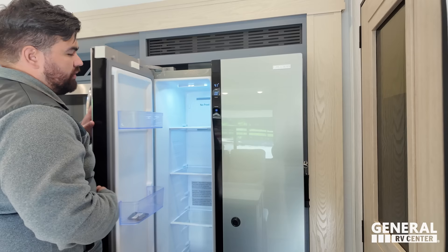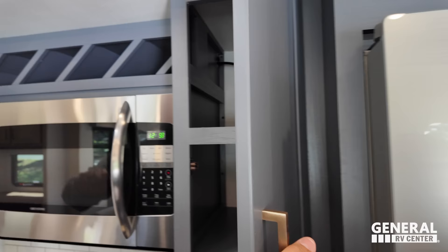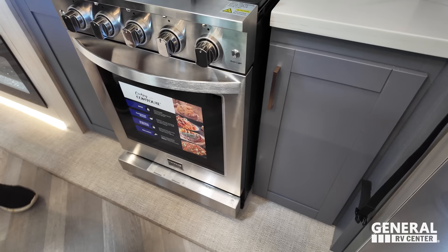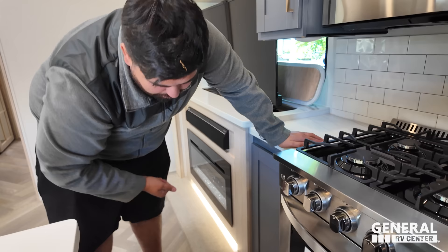Nice Furion side-by-side refrigerator — that is a good size. Storage here, wine rack up top, and a nice big microwave. Nice tile backsplash and good countertop space on both sides of the four-burner stove. The oven is a very good size — I'd call it turkey approved. There's a drawer here and one right here as well.